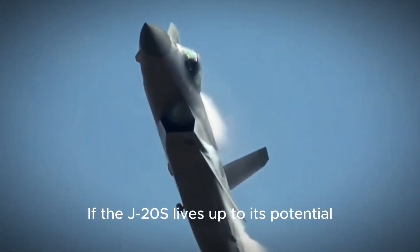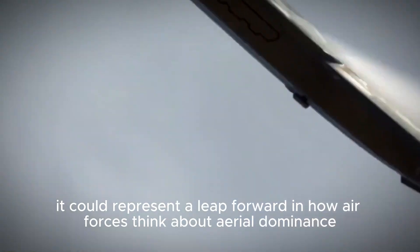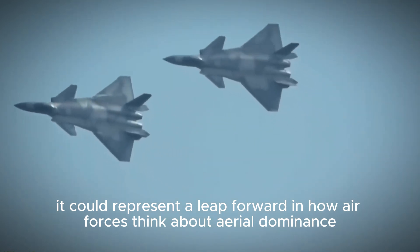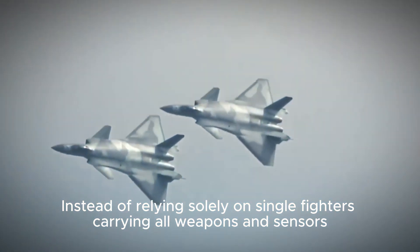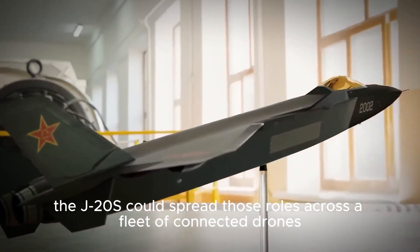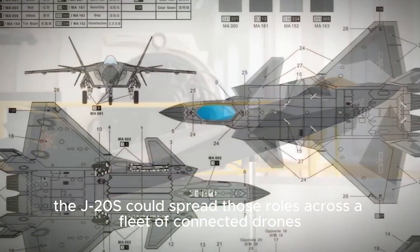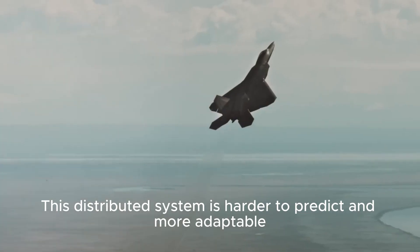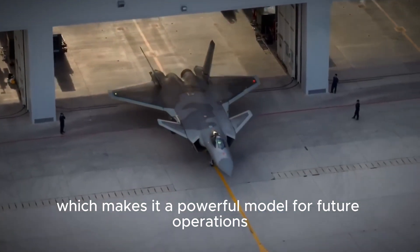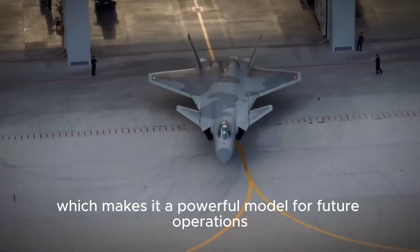If the J-20S lives up to its potential, it could represent a leap forward in how air forces think about aerial dominance. Instead of relying solely on single fighters carrying all weapons and sensors, the J-20S could spread those roles across a fleet of connected drones. This distributed system is harder to predict and more adaptable, which makes it a powerful model for future operations.